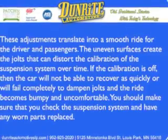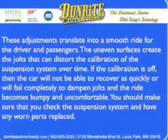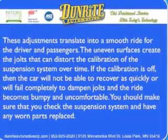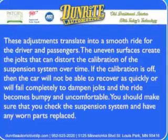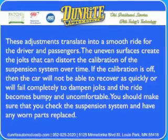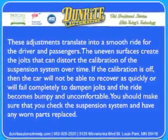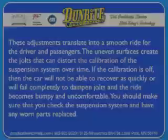The uneven surfaces create the jolts that can distort the calibration of the suspension system over time. If the calibration is off, then the car will not be able to recover as quickly, or will fail completely to dampen jolts, and the ride becomes bumpy and uncomfortable. You should make sure that you check the suspension system and have any worn parts replaced.